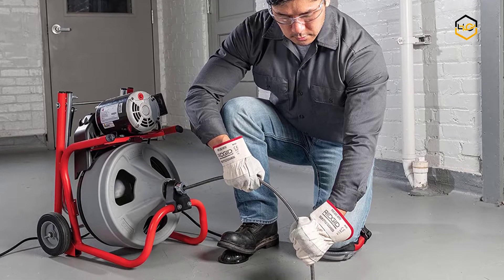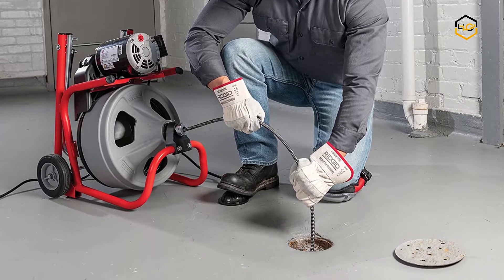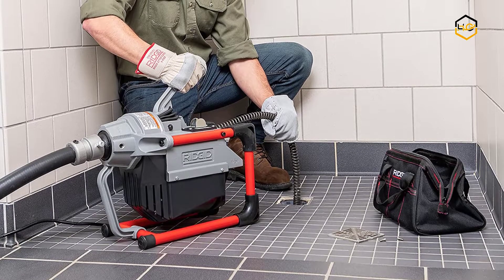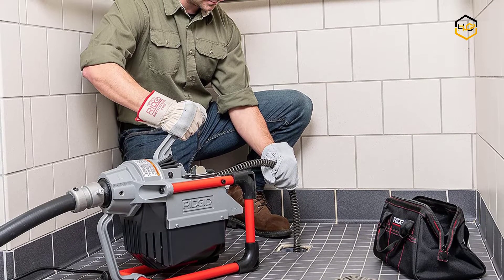Hey guys, in today's video we'll be checking out some of the best drain cleaner machines available in the market. We have combined them according to their quality, capacity, price, user satisfaction, and ease of use. You can find out more info about them in the description box below.